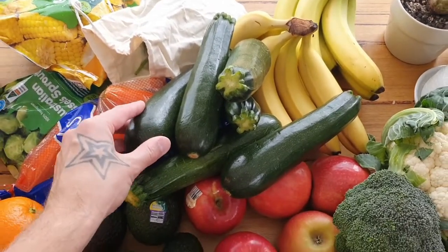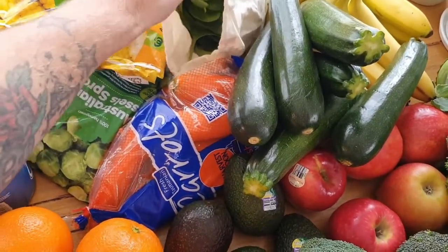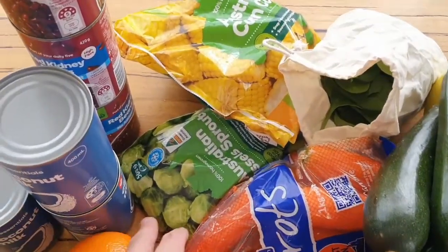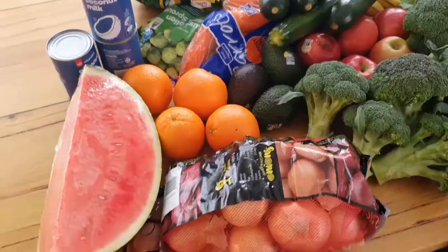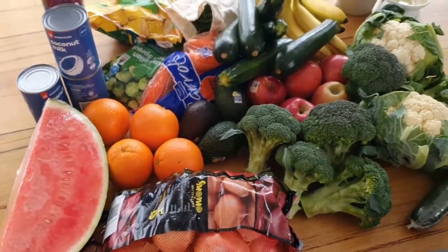I've also got some Brussels sprouts, a lot of quinoa, rice, and other fruit and veg still in the pantry ready to go for this week. I am really pumped to give this a shot. Bear with us and see how this week goes going whole food plant-based.